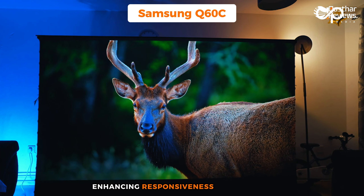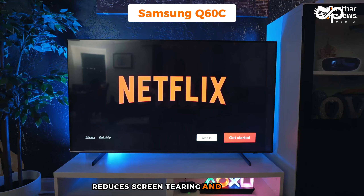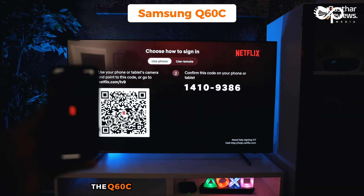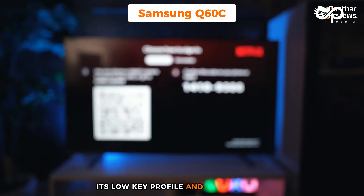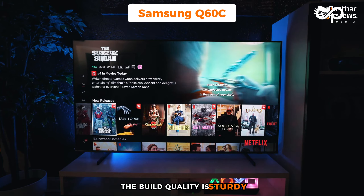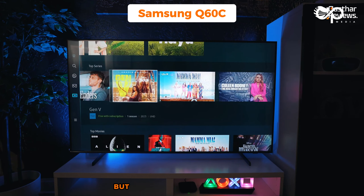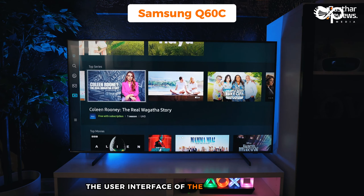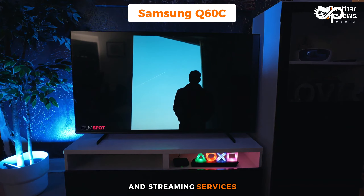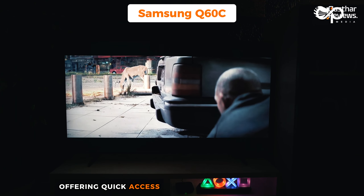Samsung's quantum dot technology elevates the color reproduction of the Q60C, enabling the TV to display a broader color spectrum so games look more vibrant and realistic. The Q60C is equipped with features designed for gaming: auto game mode optimizes TV settings for gaming, enhancing responsiveness and overall gameplay experience. Additionally, AMD FreeSync technology reduces screen tearing and stuttering. In terms of design, the Q60C's low-key profile and minimal bezel enhance focus on the game itself, with sturdy build quality reflecting Samsung's commitment to durability.